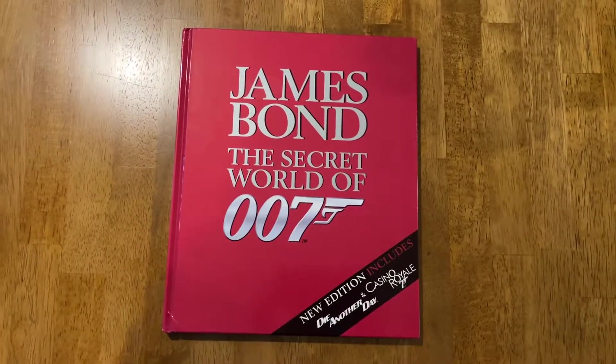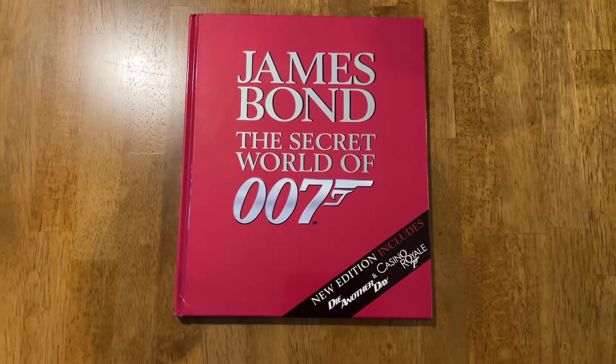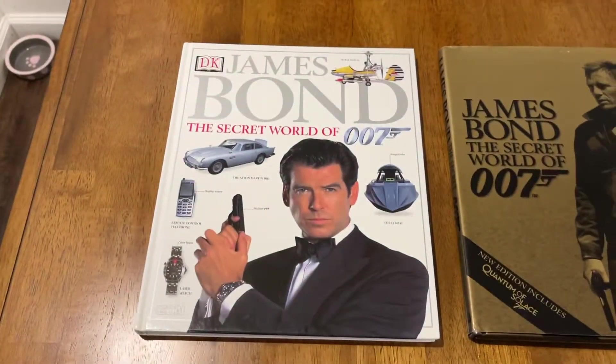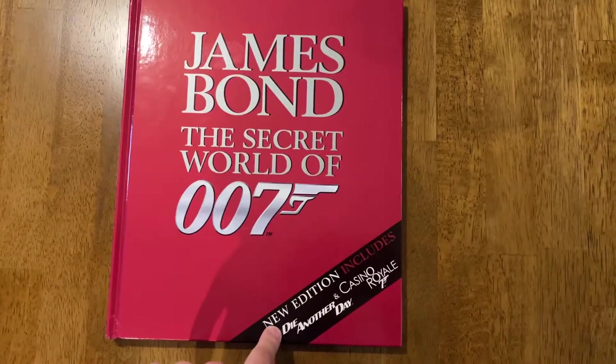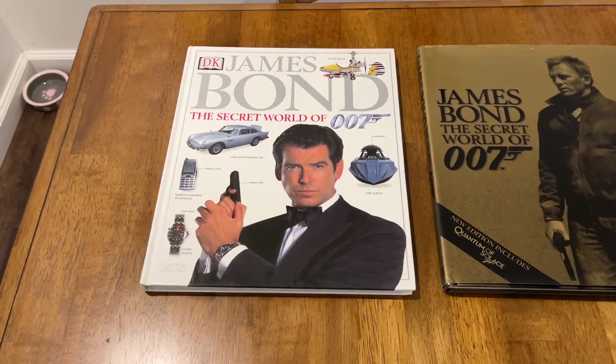Hi everyone, Michael Cappuccini here. Today we're going to look at James Bond: The Secret World of 007. I believe this is the second edition of the book. This is the first, and then this is one that comes out after this one. So this one includes Die Another Day and Casino Royale. That one includes up to World Is Not Enough.